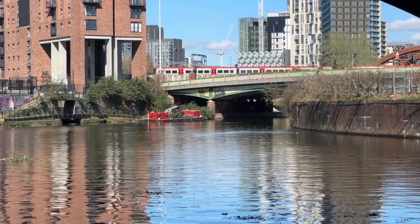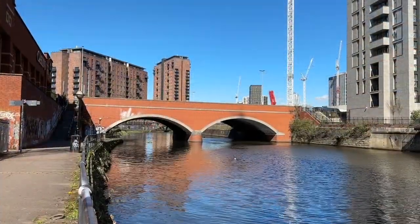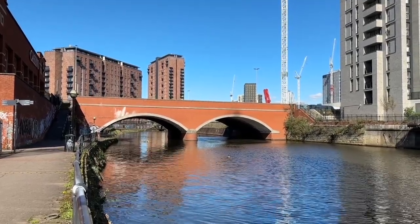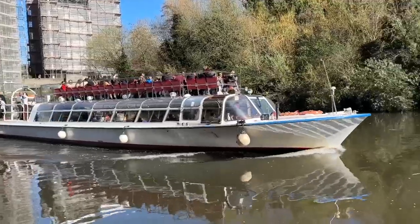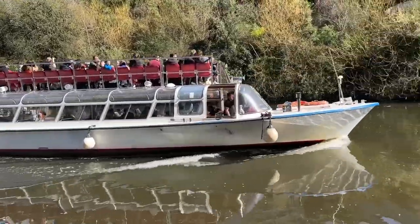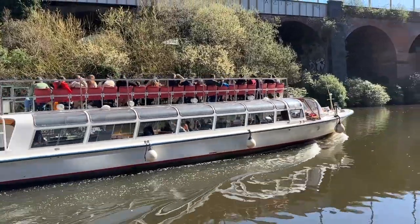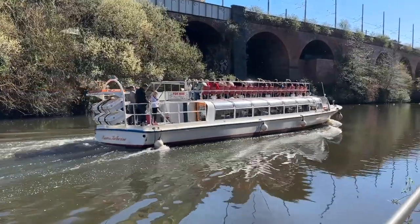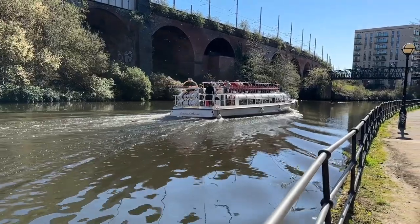Regent Road Bridge is the busiest city centre crossing point over the Irwell, carrying the A57 between the M602 motorway and the Mancunian Way A57M. Now we've reached the southern end of the river, which is also being developed with lots of new waterside residential apartments. And just passing by again, the Princess Catherine on her way back to Salford Quays. We've nearly reached the end of the River Irwell — beyond the footbridge on the right, the Manchester Ship Canal officially takes over. Up till a few years ago, this was a downbeat, forgotten post-industrial area.